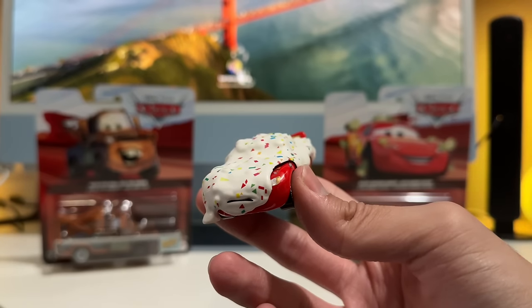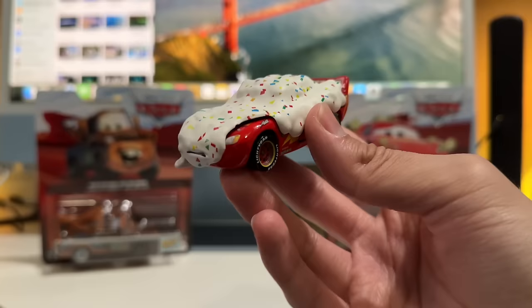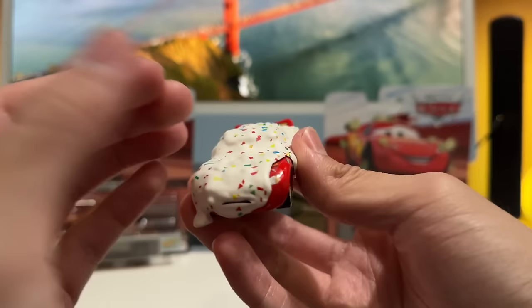This guy goes for over 70 dollars now from what I've seen on eBay, so it's kind of a rare piece. For just being a regular McQueen underneath, you're pretty much paying 70 plus for a piece of plastic. Will it be the same case with this guy? I don't know, I really can't say.